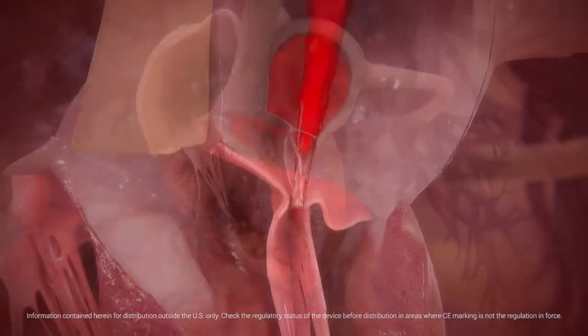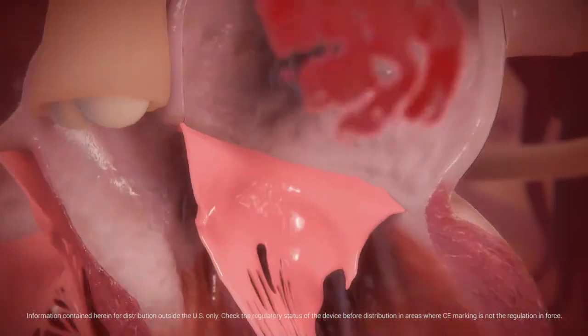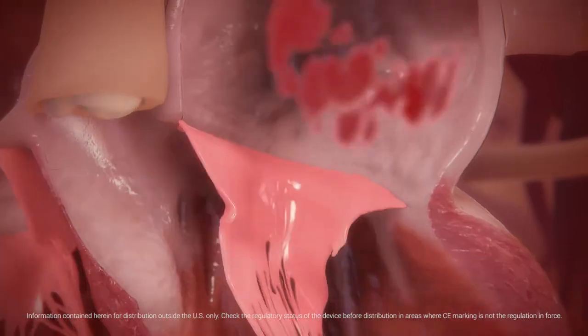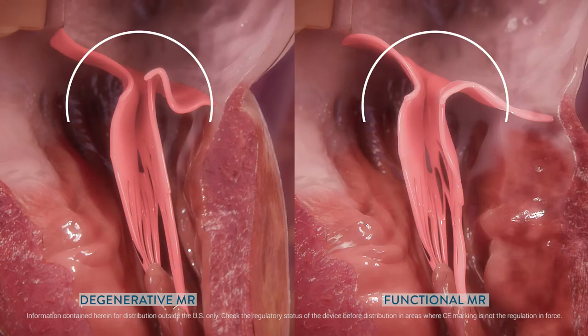In some people, the mitral valve doesn't close tightly, causing mitral valve regurgitation. When the heart beats during contraction, blood from the left ventricle can flow back up to the left atrium. Mitral regurgitation, or MR, can be subdivided into functional and degenerative subtypes.